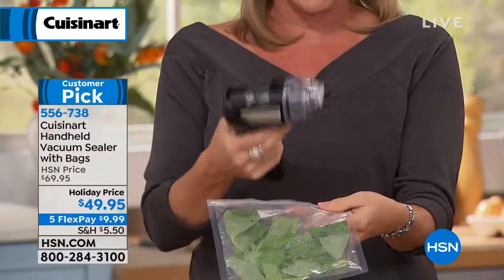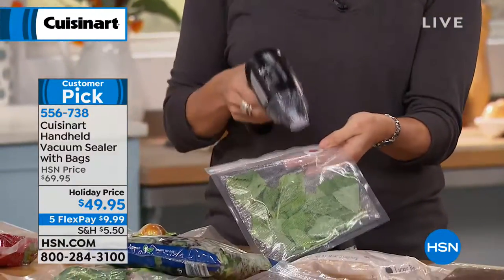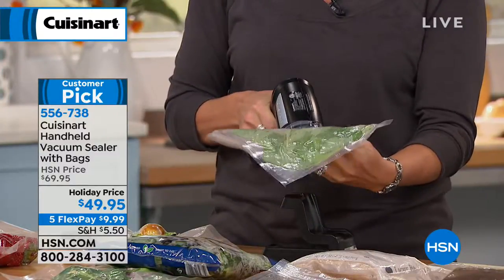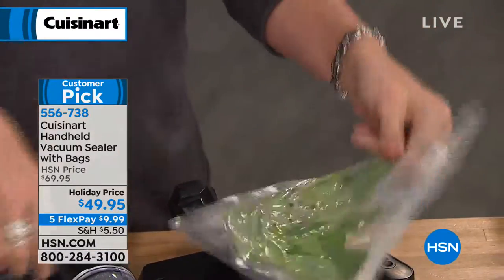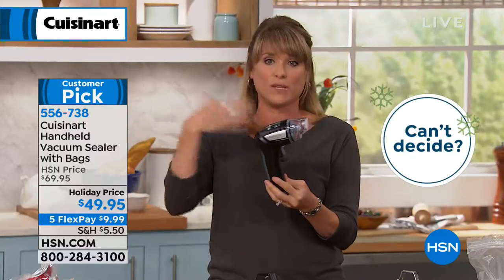Then you take the portable vacuum sealer, take the little suction cup, and line it up with the little red dot. Watch as I'm saving money right now, because I'm actually going to extend the life of this basil — or your spinach, your salad, your berries, your chicken breast. And you never have to buy new batteries because Cuisinart uses the highest quality NiCAD rechargeable battery.